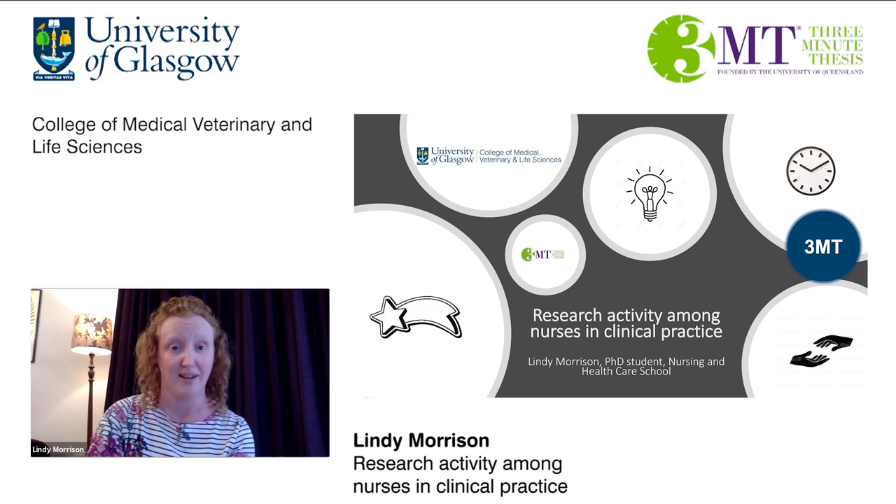So what are my next steps? Phase two of my PhD will be very much guided by this evidence, and as such action research will be used as an approach to develop a collaborative partnership with a group of nurses in clinical practice, to create a community of research inquiry and promote that culture of research activity in practice. Thank you all very much.